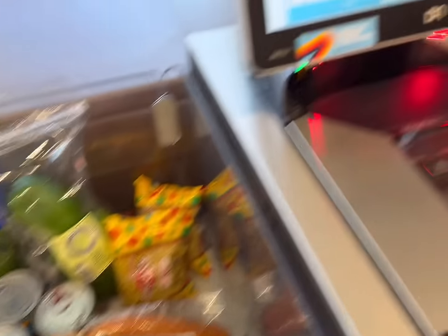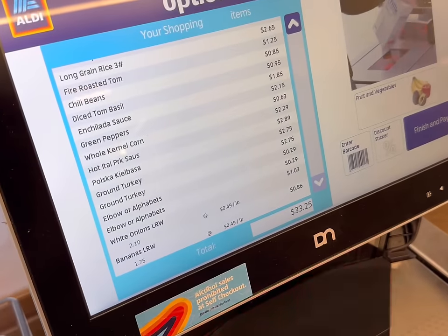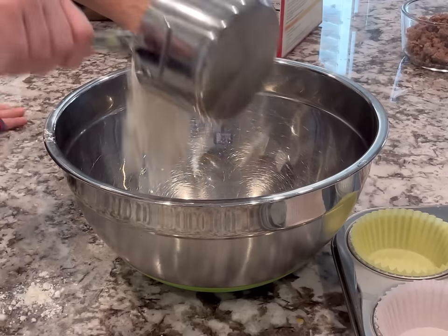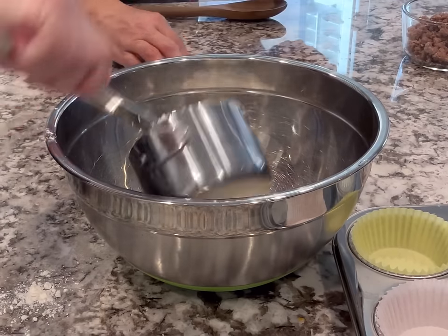Here's everything I'm getting today. I'm spending $33.25. The first recipe I want to start with are sausage pancake bites — they were a huge hit in my house and they're super easy to make.